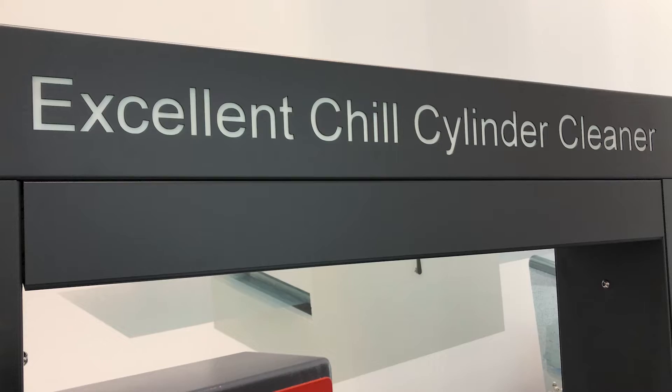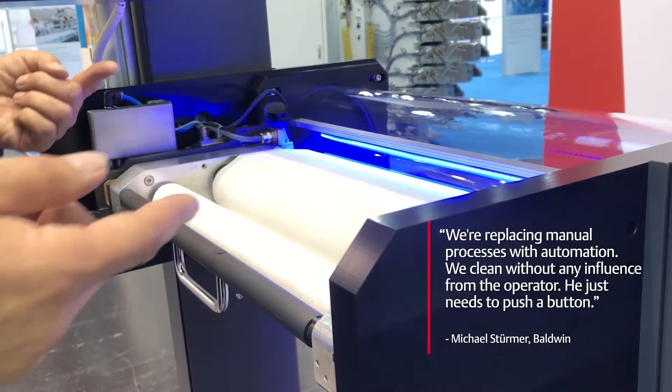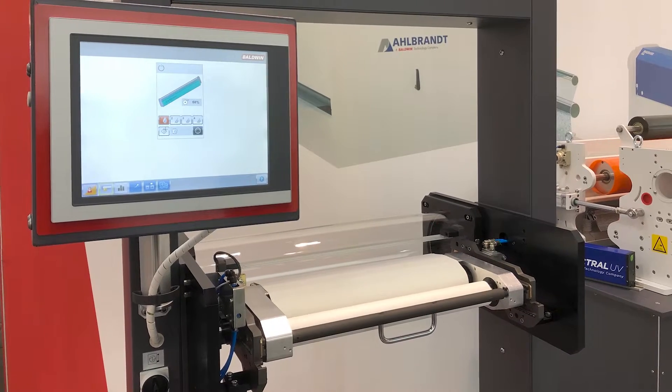Why is it a benefit to do it automatically? We are replacing manual processes. We do it without any influence from the operator — he just needs to push a button. At the end you are saving a lot of time. Instead of using three or four minutes for cleaning it manually, you just need one minute. That's a benefit.